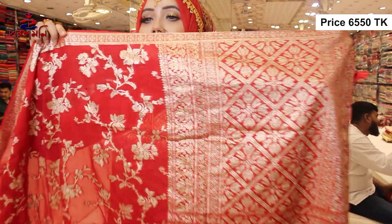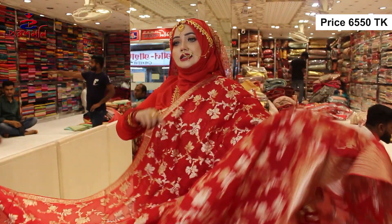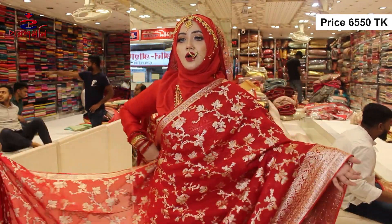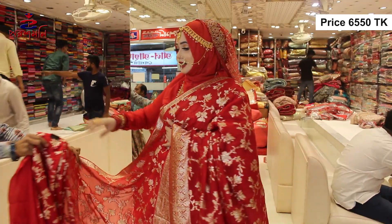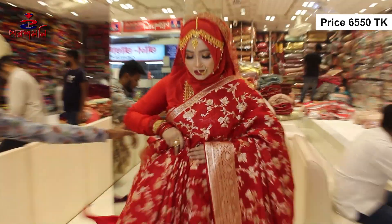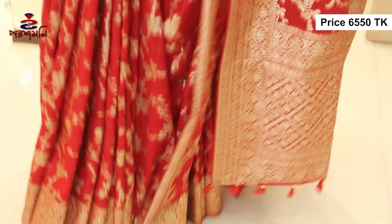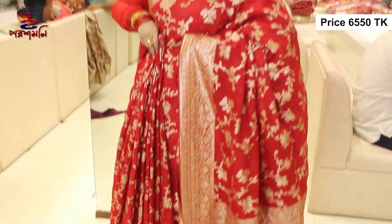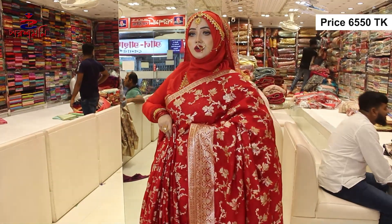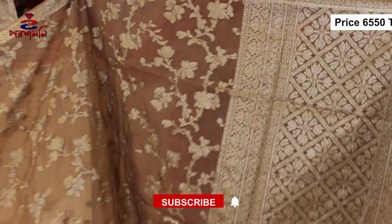Will this blue color? Like the color? He's got a bridal. He's got a bridal with a tricolor — he's got a beautiful color. Wow, just see the color.